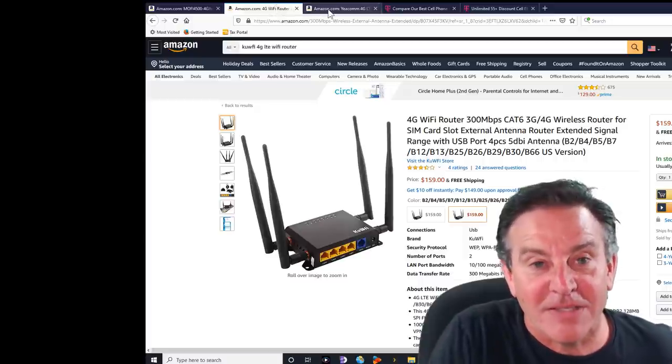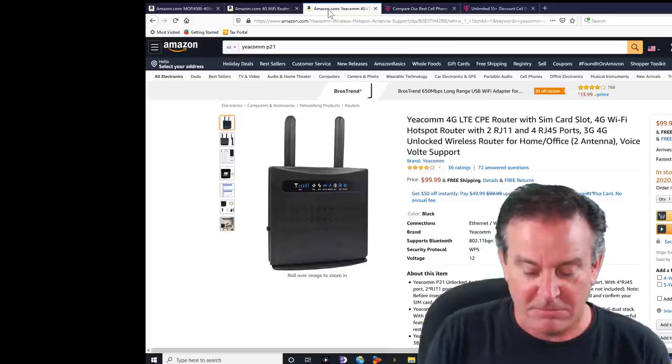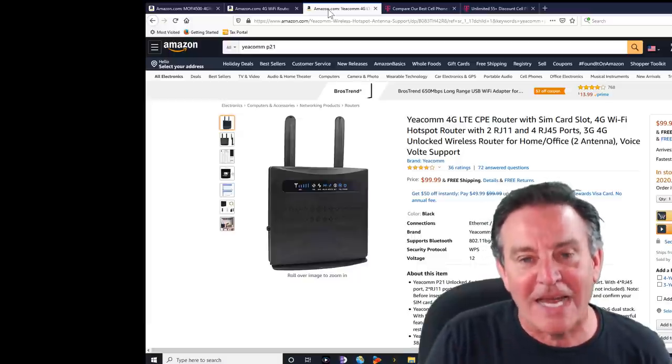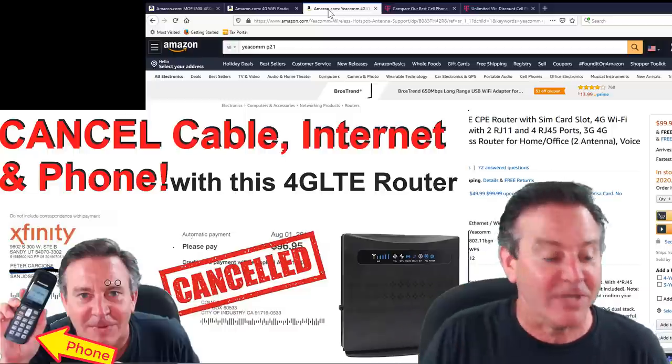I also have a different one — this one is by Yeecom. It also has external antennas, accessible from the back. Look at this price point: it's $99 and has a feature that none of the other ones have. You can plug in a landline, pick up the phone and talk on it.